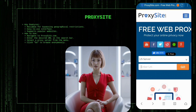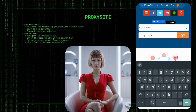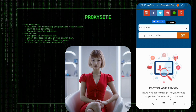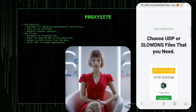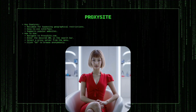ProxySite.com is a reliable web proxy service designed to help you stay connected by bypassing geographical restrictions. It provides an easy-to-use interface and supports popular websites. To use ProxySite.com, navigate to their site, enter the URL you want to visit in the search bar, select a proxy server from the drop-down menu, and click Go. This will allow you to browse anonymously and access content that may be blocked in your location.